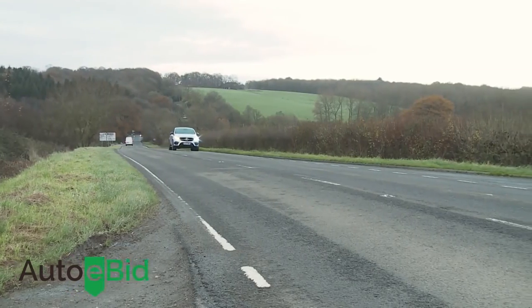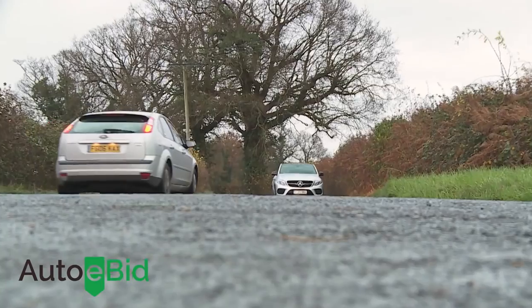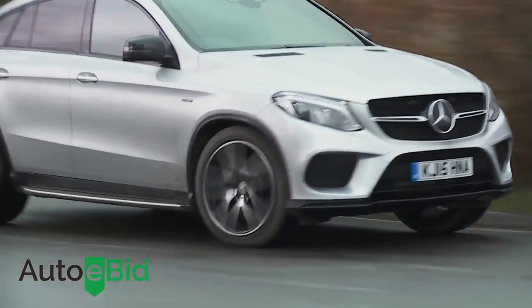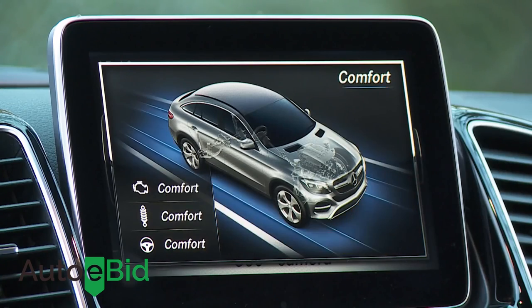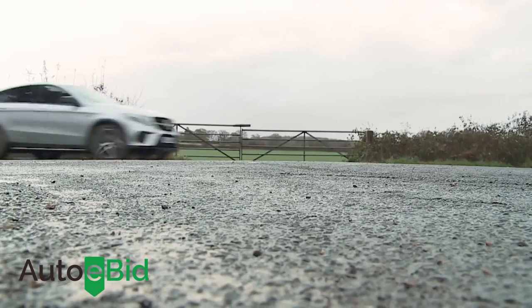On the road, the GLE Coupe carries a little more weight than its BMW X6 arch rival, thanks to underpinnings sourced from the more conventional GLE SUV. That's a little limiting in the base 258 brake horsepower 3-litre V6 diesel 350d variant, though even here there's decent traction and relatively agile handling for a car this high and heavy. There's also the benefit of a Dynamic Select setup allowing you to tweak steering feel, throttle response, gear shift timings, and the Airmatic suspension's adaptive damping system.